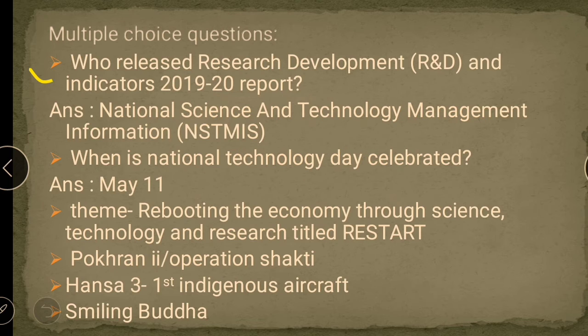The first question is: who released the Research Development Indicators 2019-20 report? It is a report from the government — specifically called the Research Development Indicators report, which falls under the National Science and Technology Management Information system. It is released by the Department of Science and Technology, Government of India.